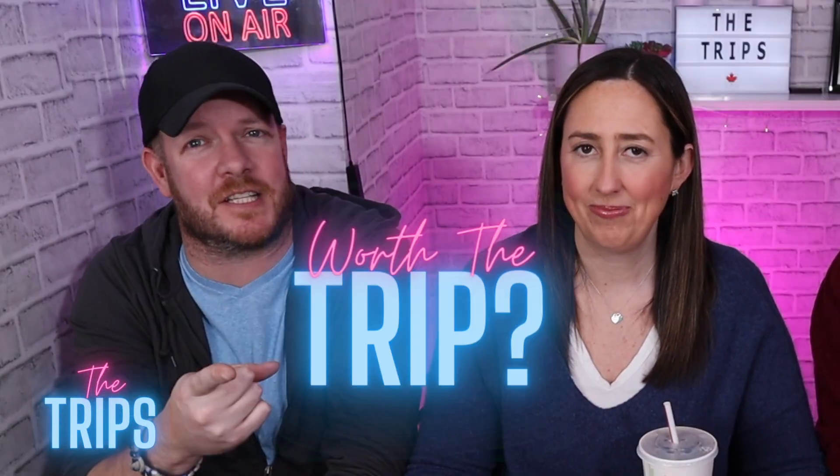Hi guys, what's up everybody! Welcome back to the channel. I'm Kelly, I'm Steve, I'm Eric with the Trips. We're about to try some fantastic food and let you guys know if it's worth the trip.